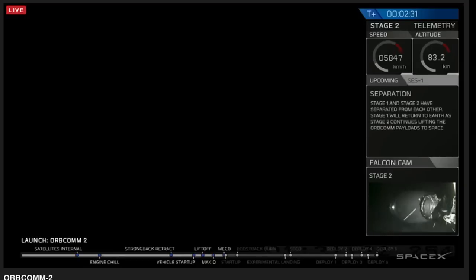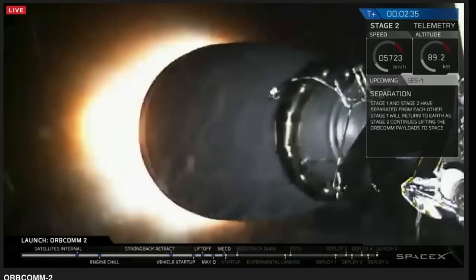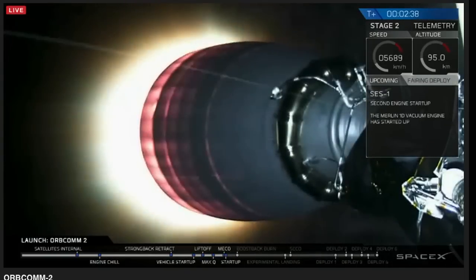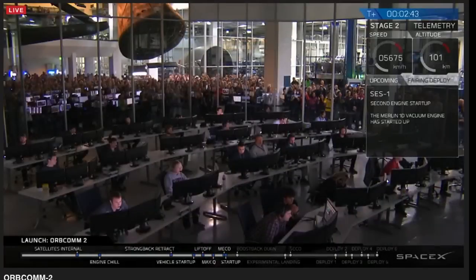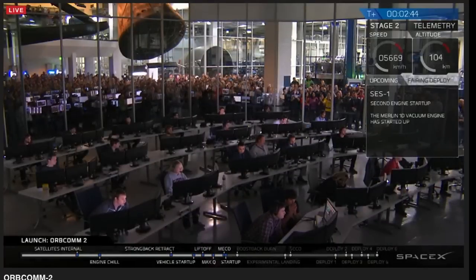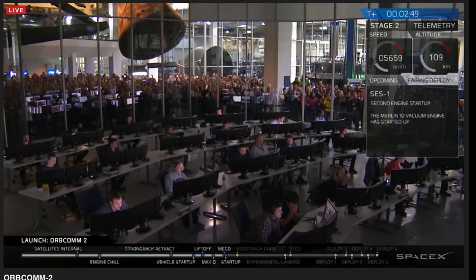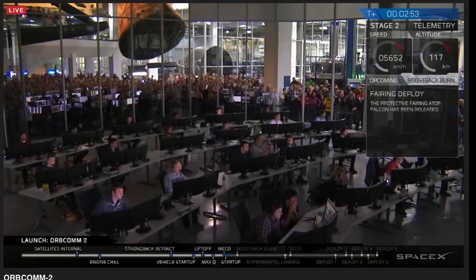And there we have main engine cutoff. The first stage is returning to land as the second stage powers the satellites to lower Earth orbit. The fairings have successfully deployed.